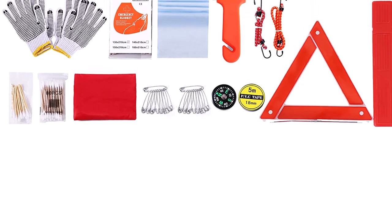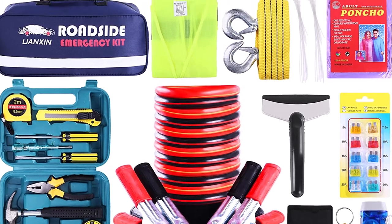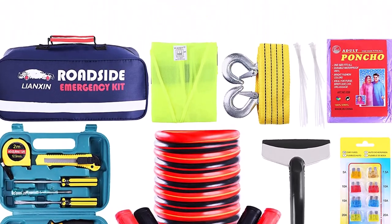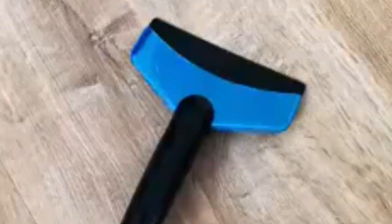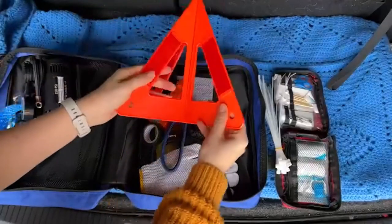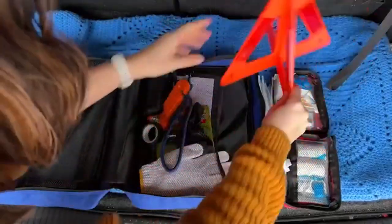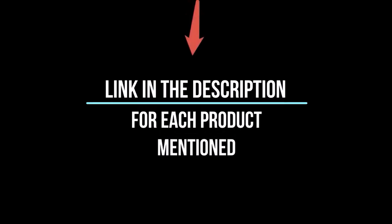I've spent countless hours researching and testing products, and I'm confident that these 5 products are the cream of the crop. Whether you're looking for the best product or just one that delivers excellent value for your money, I've got you covered. In this video, I'll give you an in-depth look at each of these top 5 products, discussing their strengths and weaknesses, and helping you decide which is right for you. So without further ado, let's jump right in and take a look at the top 5 list.